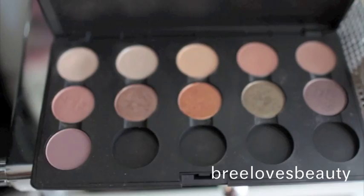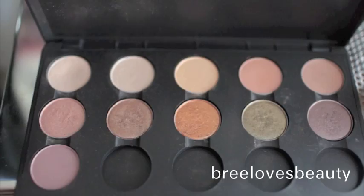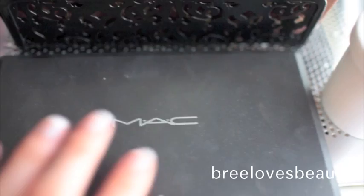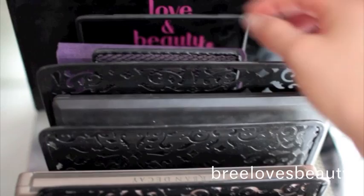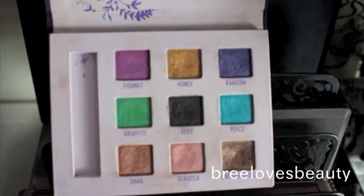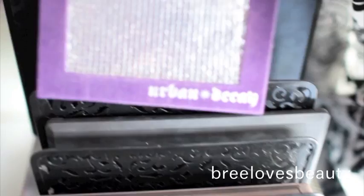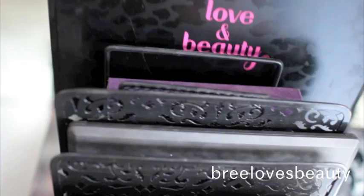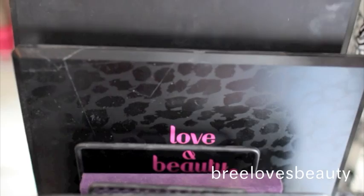Here are my colors — I'm really not a huge MAC eyeshadow person, I have a few colors. So I have Brûlée, All That Glitters, Satin Taupe, Quarry, Rice Paper, Soft Brown, Honesty, and a bunch of different colors there. Now moving to the back, this palette holder I actually got from Goodwill for like a dollar a really long time ago, and I have my Urban Decay original palette. I've had that for so long — it was actually the first palette I ever bought because of Megan Hart's makeup. She showed it in one of her videos like in 2009 or something. Then I have my Love and Beauty palette from Forever 21, and then I have my Coastal Scents 88 Shimmer palettes.